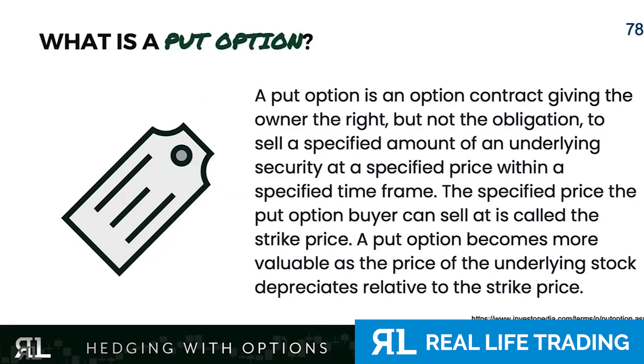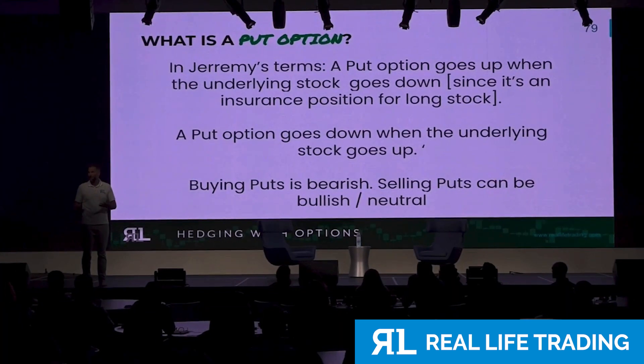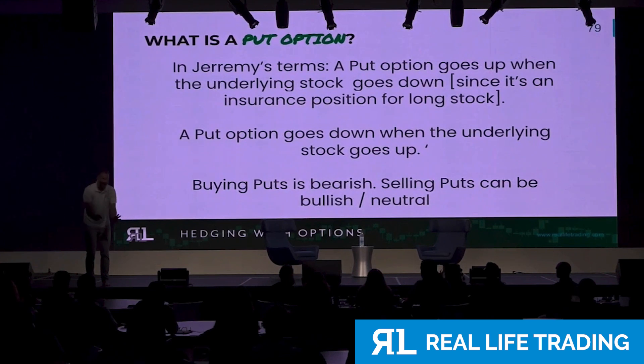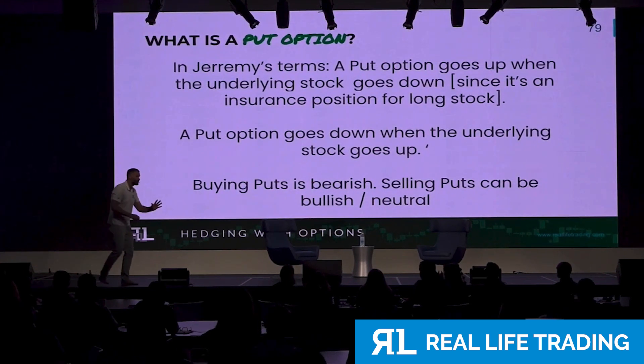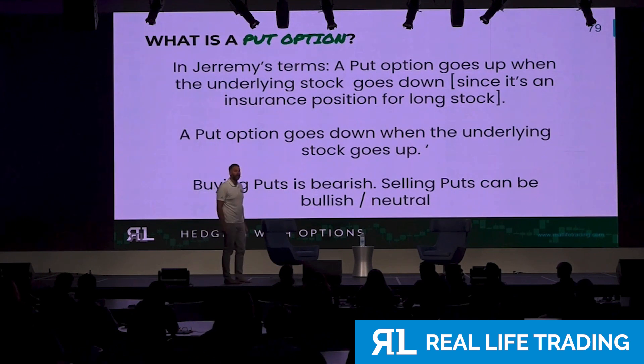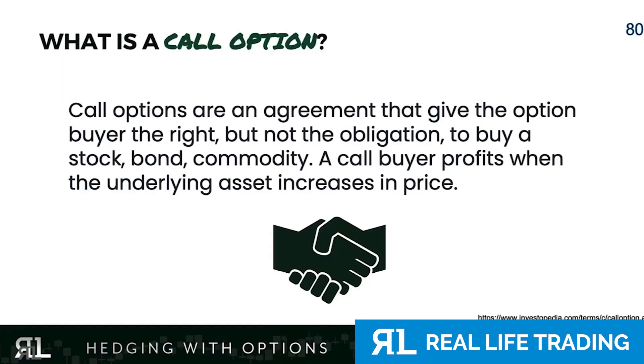A put option is a way to protect your stock at the price that you're willing to sell. A put option will give you the legal right and option to sell your stock at whatever price you want. Imagine if you bought one higher than you bought the stock for — we'll get into that in five minutes.